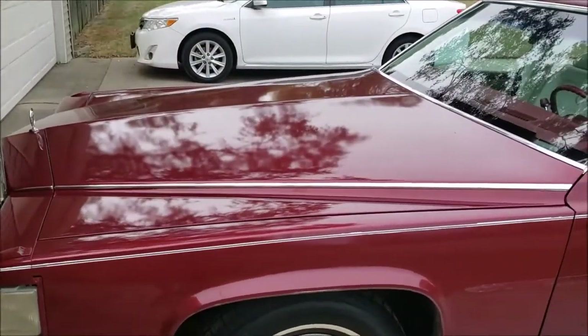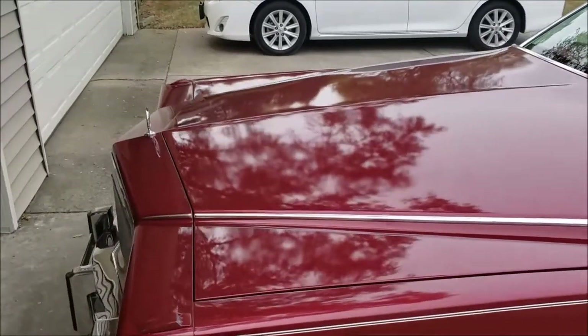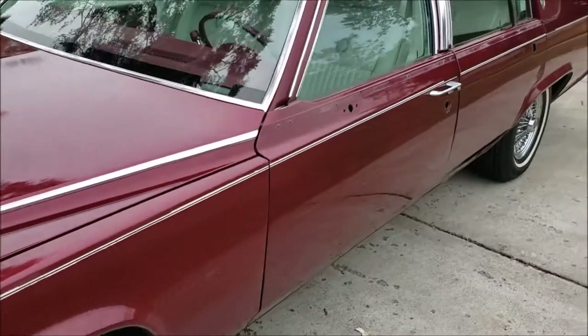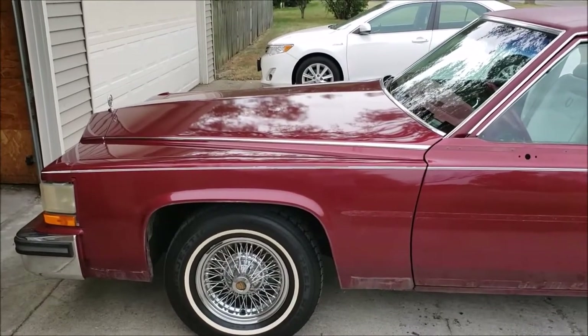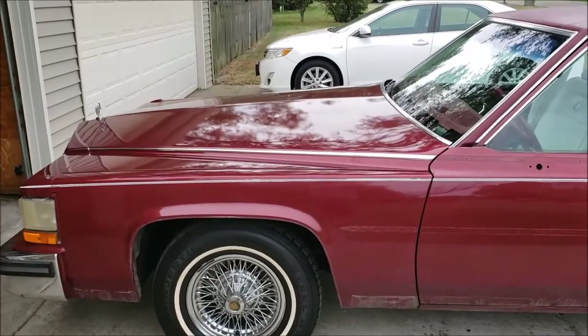Now you may be asking yourself, why did he not strip all the stuff off of the hood? The answer is because the hood was just painted not too terribly long ago, and if we have trouble matching the color we'll take the spears off of it. The cowl molding and the hood ornament — we'll just shoot that too.